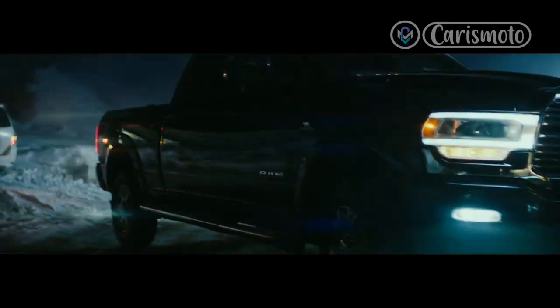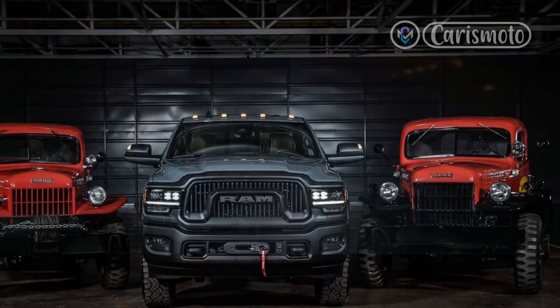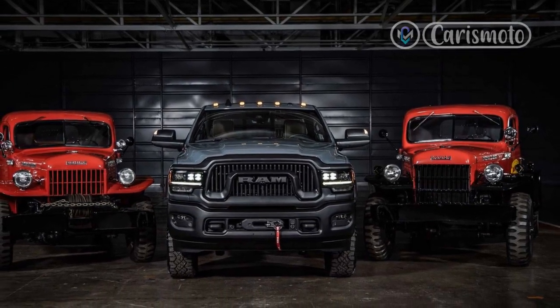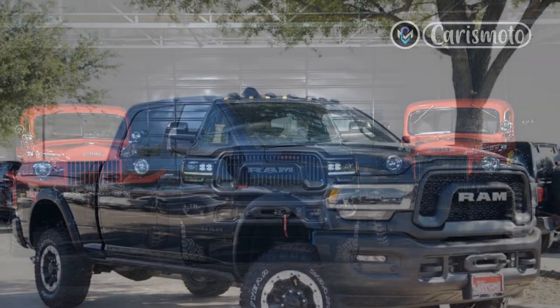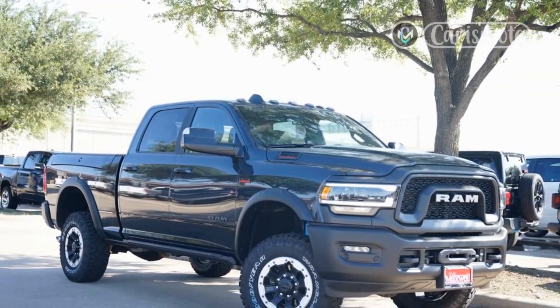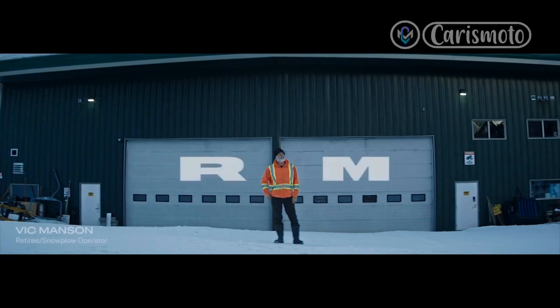My only complaint stems from the 285-70R17 Goodyear Wrangler tires. In spite of their 33-inch overall diameter, they look like roller skate wheels compared with the Power Wagon's hulking ride height. For a vehicle that looks like it runs on protein shakes instead of gasoline, it could stand to do a few more deadlifts and lunges to beef up those scrawny legs.